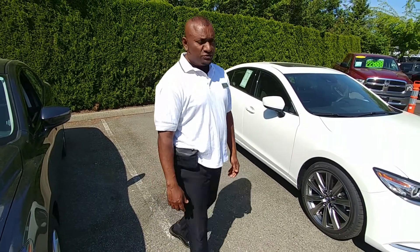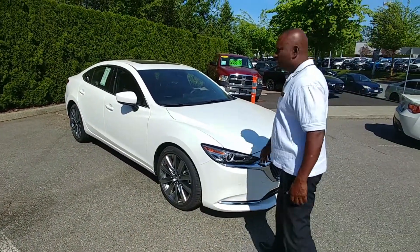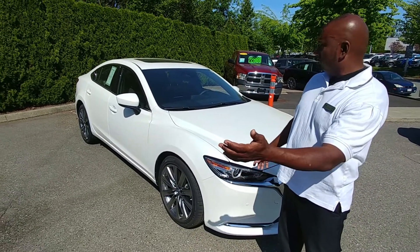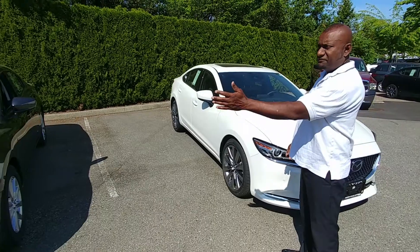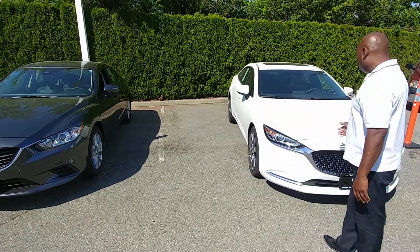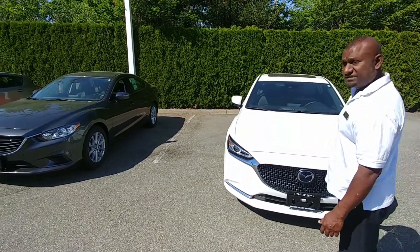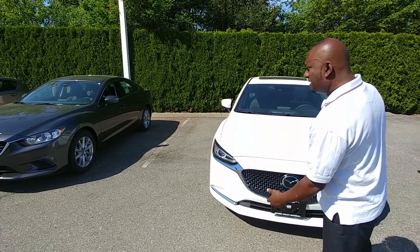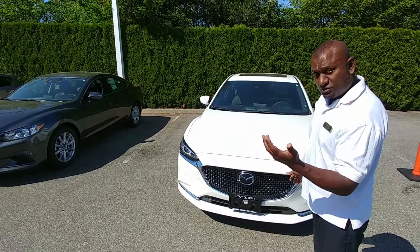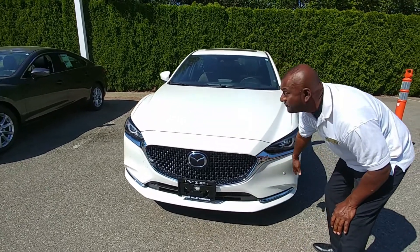We're going to go through some of the differences they have made with the design of the outer shell. If you look right off the bat, you can see the front end has been totally changed from the 2017 to the 2018. One of the big noticeable differences is the front grille. Other things that may not seem as important — but are important in the long run — include the design of the front bumper.